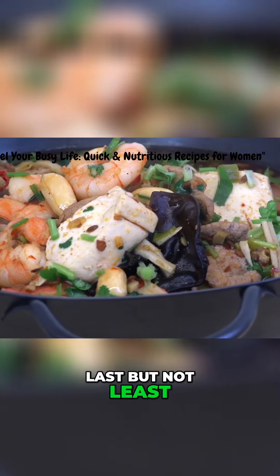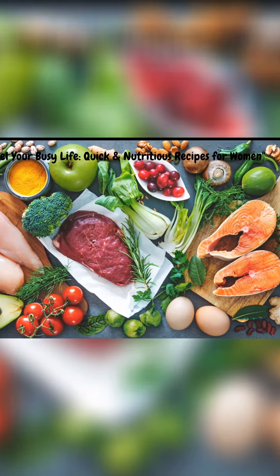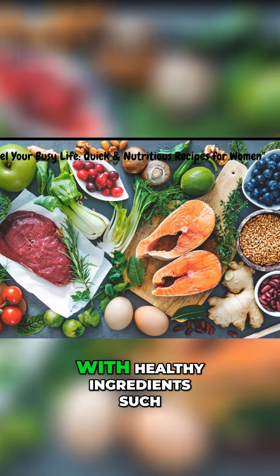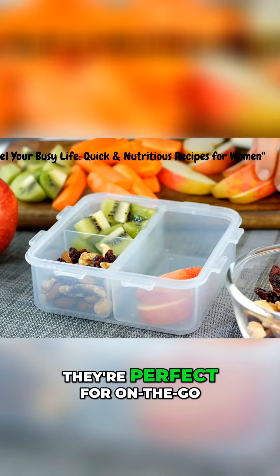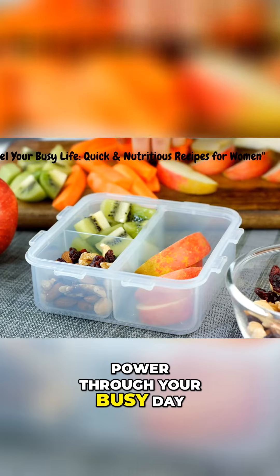Last but not least, we have a tasty treat for those moments when you need a quick pick-me-up: energy balls. These bite-sized snacks are packed with healthy ingredients such as dates, nuts, and seeds. They're perfect for on-the-go, and will provide you with the energy you need to power through your busy day.